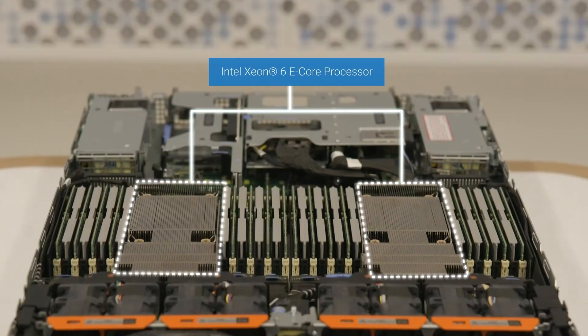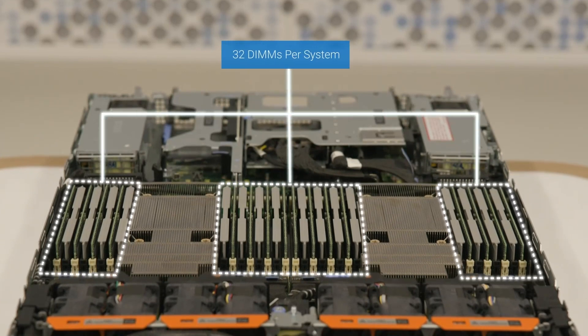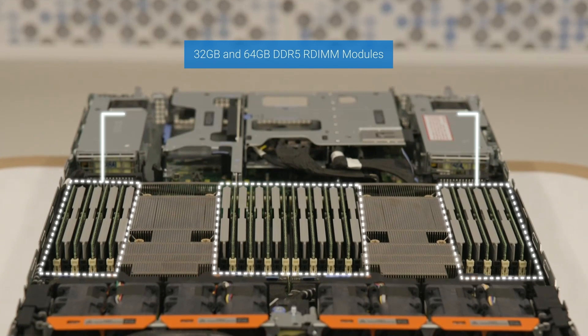Absolutely. Let's dive in and explore what this incredible server has to offer. This server is powered by two Intel Xeon 6 E-core processors, each with up to 144 cores, a maximum TDP of 330 watts, and clock speeds of up to 2.4 GHz. It features 16 DIMM slots per processor, totaling 32 DIMMs per system. It supports 32GB and 64GB DDR5 RDIMM modules with transfer speeds of up to 6400 megatransfers per second, allowing for up to 2TB of memory.